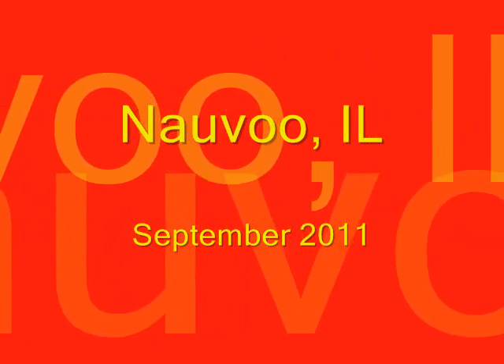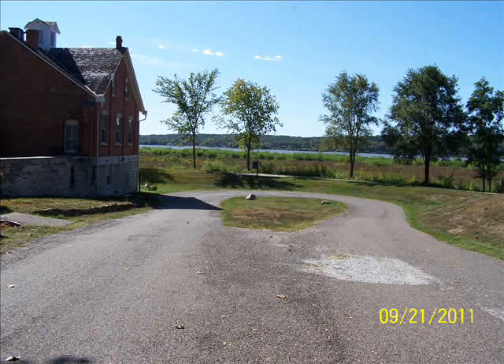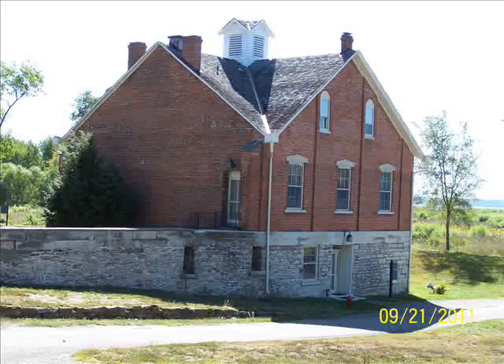Now we move on to Nauvoo. Nauvoo, in my opinion, is the crown jewel of any Mormon tourism — the best place to go to see Mormon history. There are two main areas to visit: one owned by the Community of Christ and one by the LDS. You go to the Community of Christ Visitor Center and they'll take you on a tour to visit some of the more important structures. This is called the Nauvoo House Hotel — it was built as a hotel, and all these buildings were built in the late 1830s and early 1840s when the Mormons were in Nauvoo.